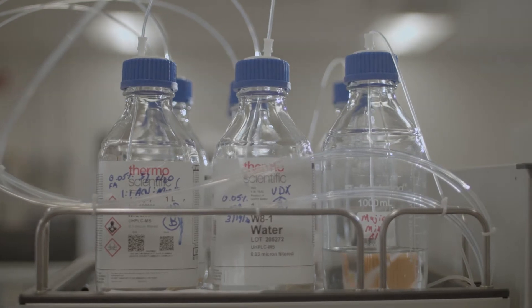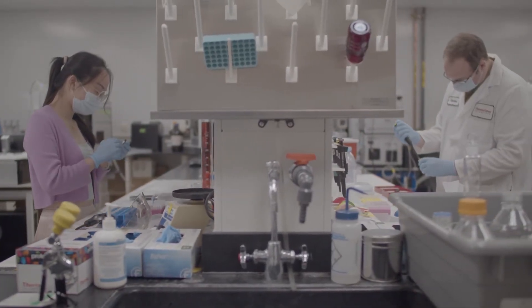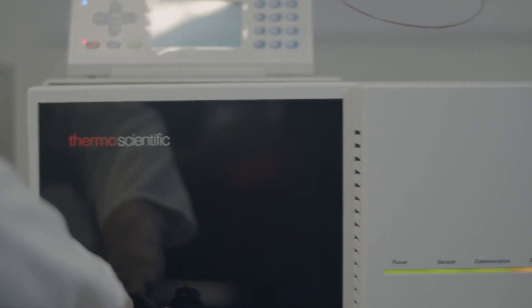Our lab is obviously an academic research lab. We develop technologies predominantly for measuring targeted proteomics, and we find that the Thermo Fisher triple quadrupole platform has been ideal for anybody interested in making a targeted proteomics assay, regardless of the industry that you're working in.